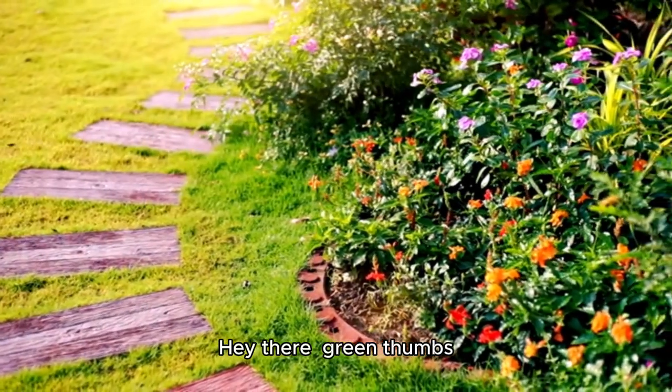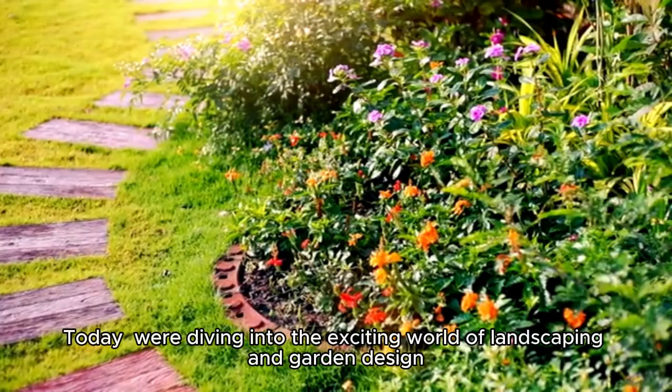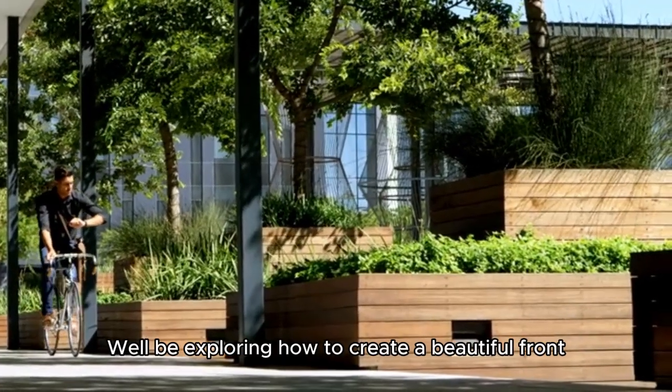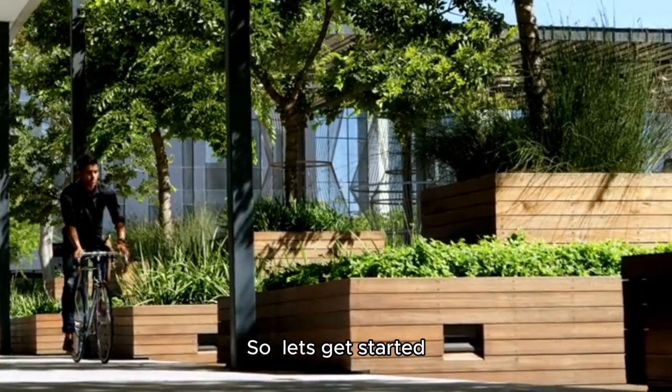Hey there, Green Thumbs! Today, we're diving into the exciting world of landscaping and garden design. We'll be exploring how to create a beautiful front yard that's both functional and eye-catching, so let's get started.